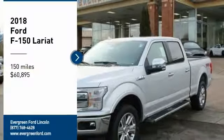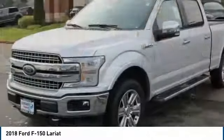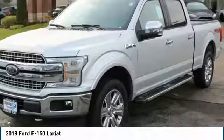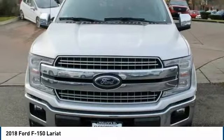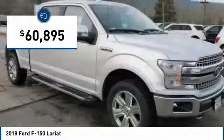Looking for the right vehicle? Check out the 2018 F-150. A Ford F-150 knows how to handle any situation. It's built to follow orders, no whining, and is priced below $65,000.